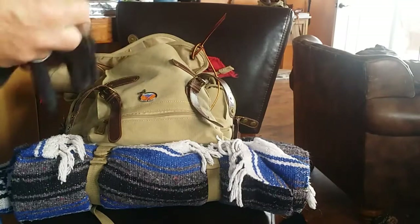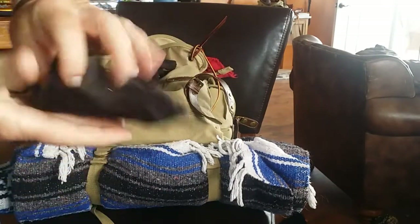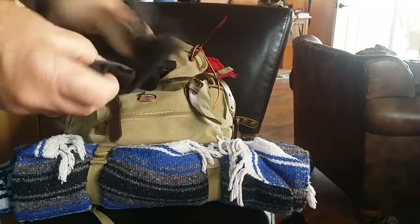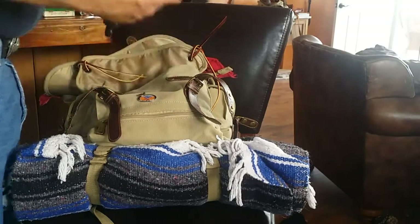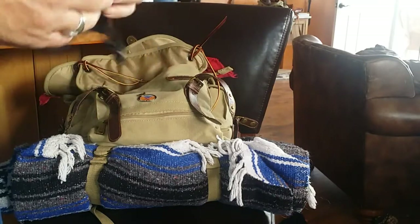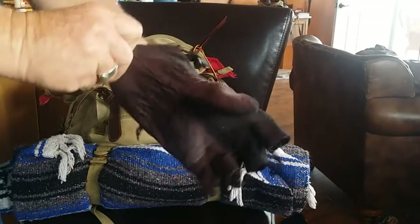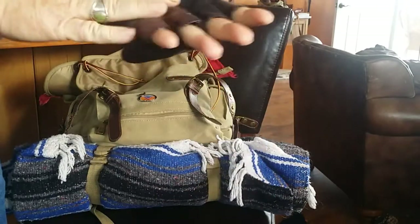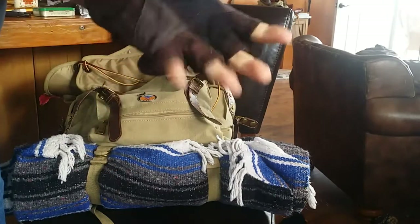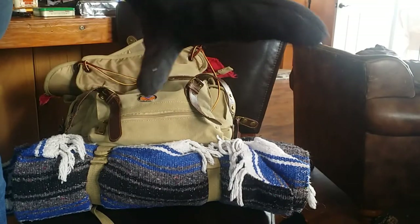I carry two pairs of gloves. The first pair is a fingerless glove — good if you have to pull on a rope, push on anything, and it also helps keep your hands warm. Then in the wintertime I have these great military tactical gloves. They're also fingerless, very very warm, double lined, and they have a great feature on the front so you can use them fingerless or pull a flap over the front and turn them into a very warm mitten.